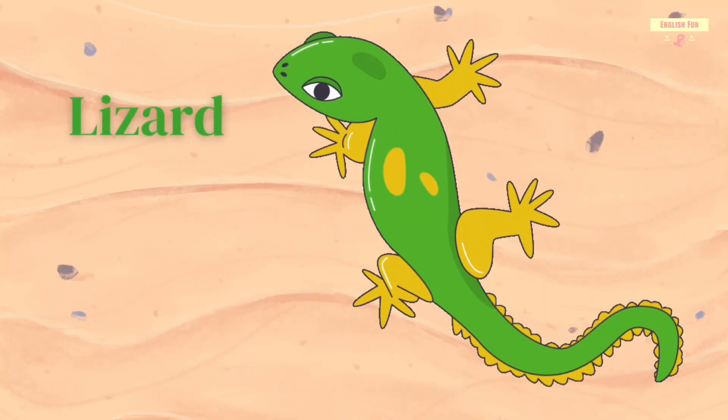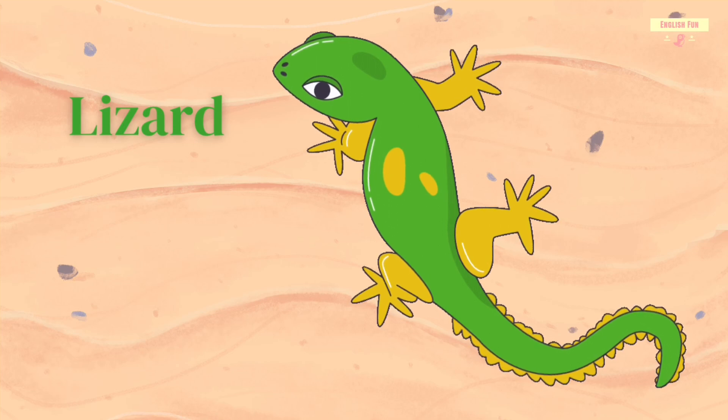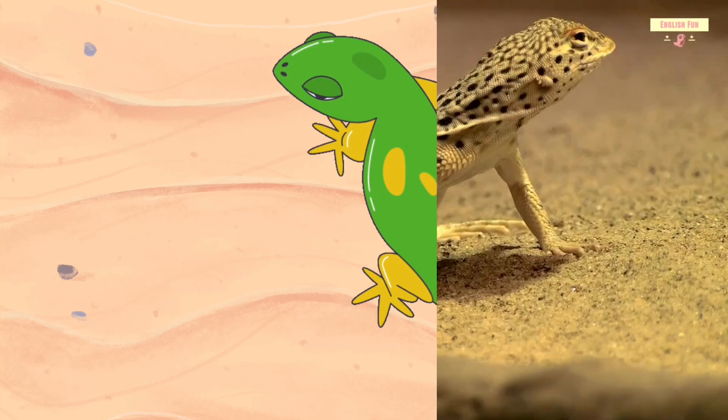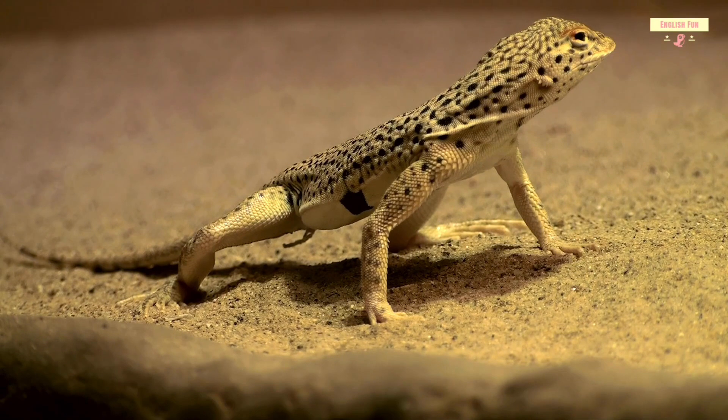Lizard. Lizards have scaly skin and love to sunbathe.